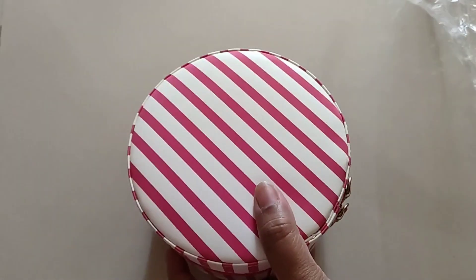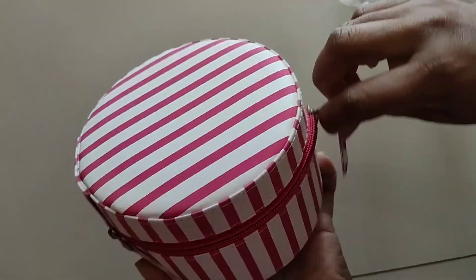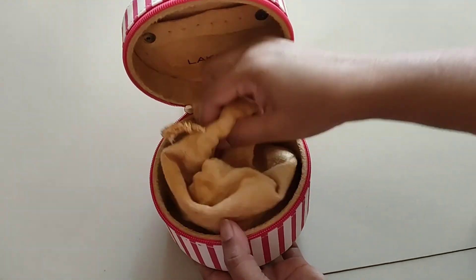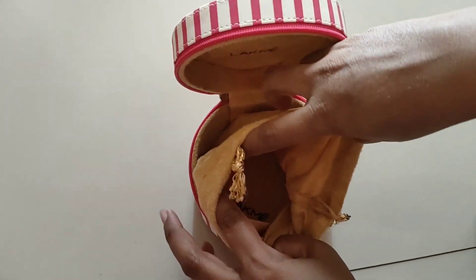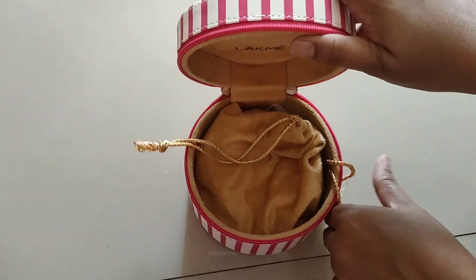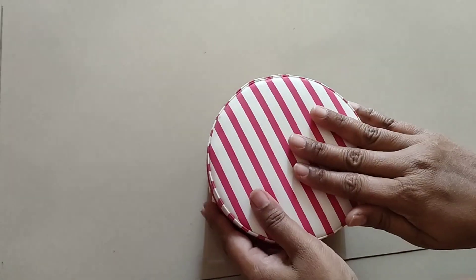I also got a trinket box. The quality of the product is very amazing — it is a jewelry box. It is quite portable and you can keep jewelry in it. It is attached to the box and you can't remove it.